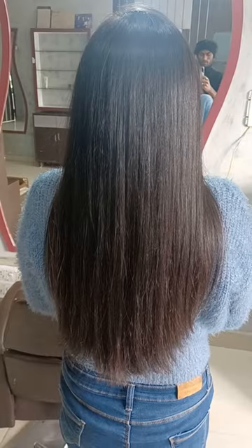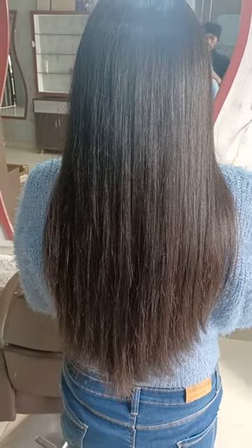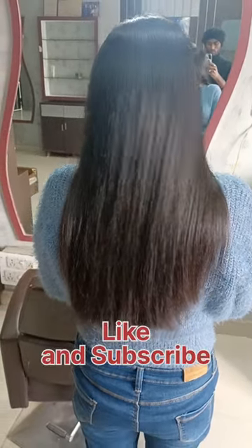After that, I have done a normal trimming because the hair is very soft. And yes, this is the final look of my hair. Tell me in the comments how do you feel? Bye!